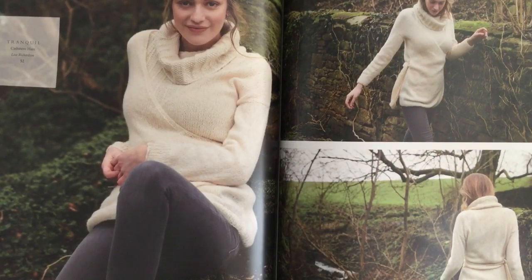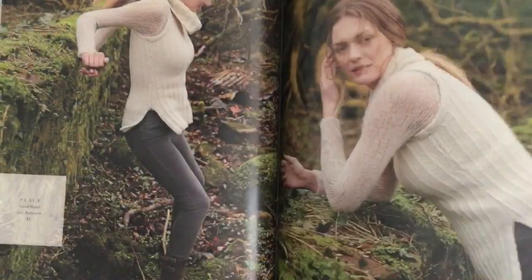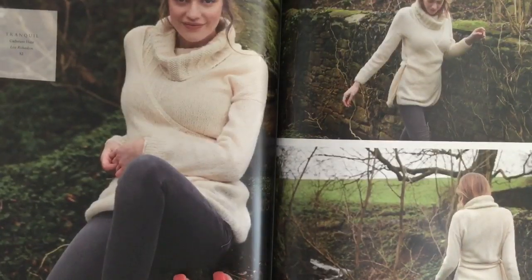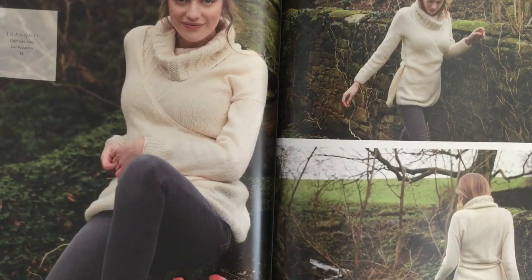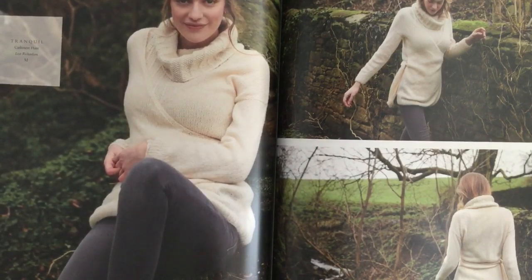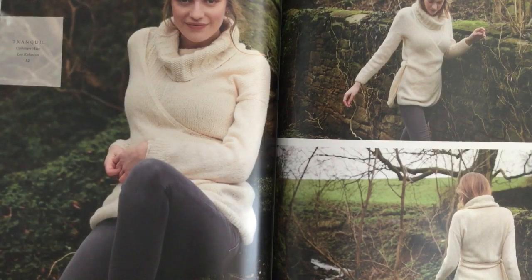The Tranquil cardigan in Cashmere Haze features front ties that wrap around, attached to the front pieces. It's shown here over the Peace vest, and you can just see the Breath Cashmere Haze raglan pullover underneath — so this shows three layers of knitting.